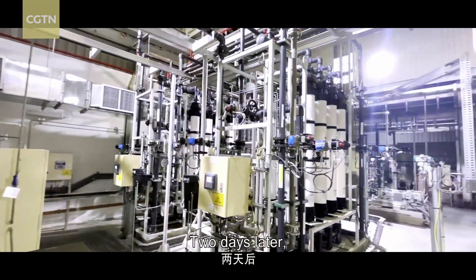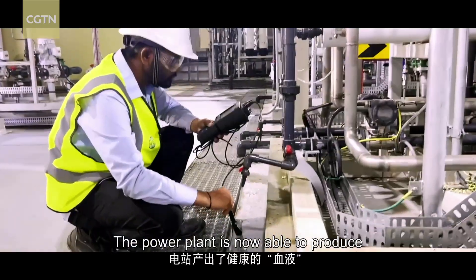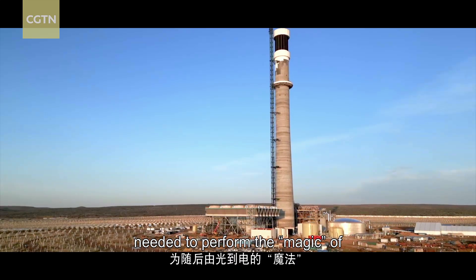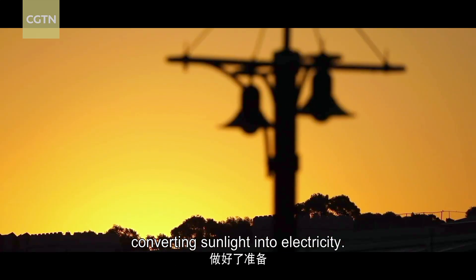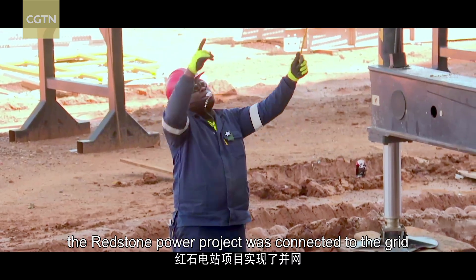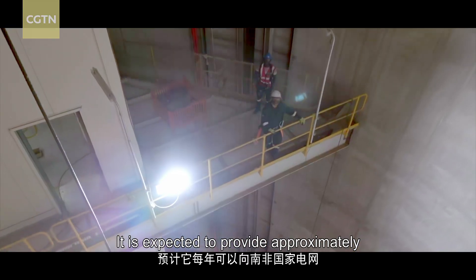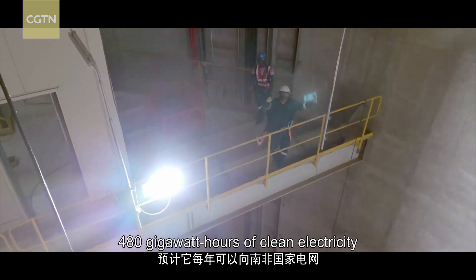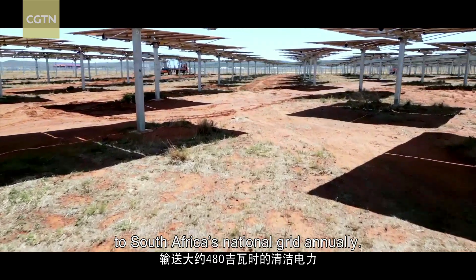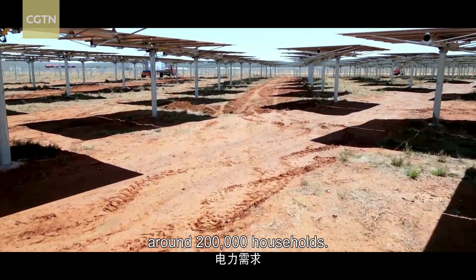Two days later, the chemical water commissioning test was successfully completed. The power plant is now able to produce the healthy blood needed to perform the magic of converting sunlight into electricity. In early 2024, the Redstone Power Project was connected to the grid and put into operation. It is expected to provide approximately 480 gigawatt hours of clean electricity to South Africa's national grid annually.